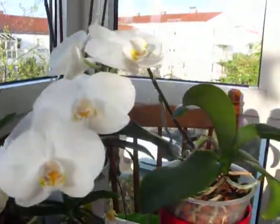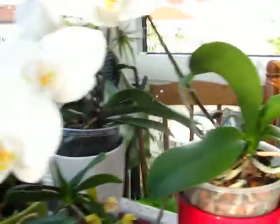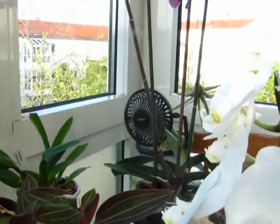My White Fale is still in bloom, pushing out roots, and growing a new leaf. My other Phalaenopsis is growing her third flower spike.